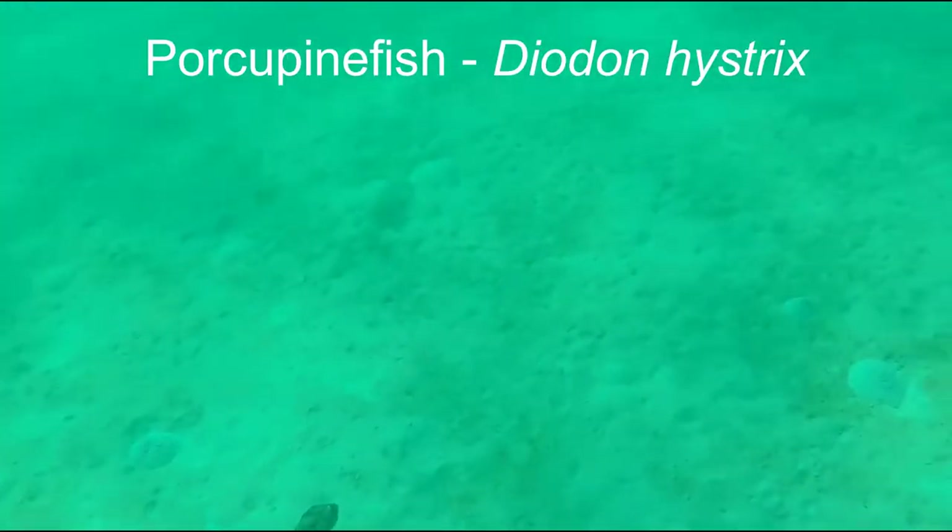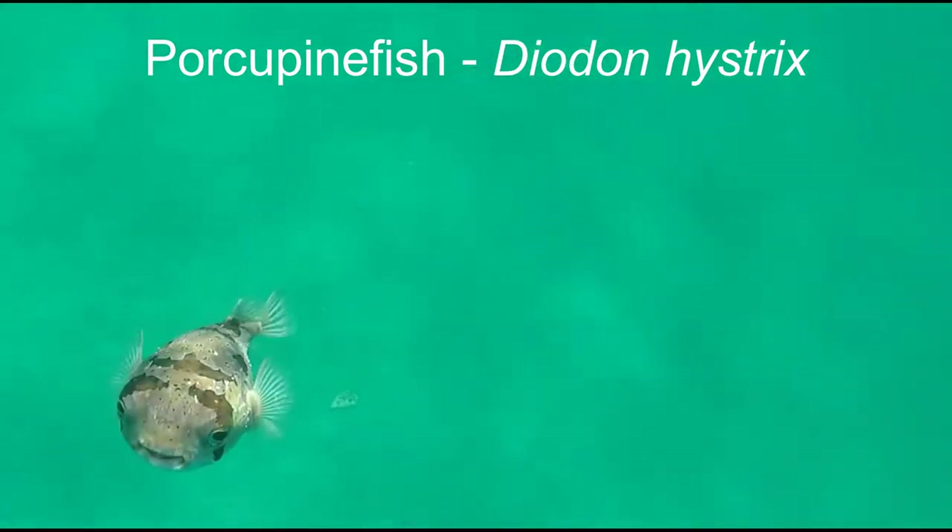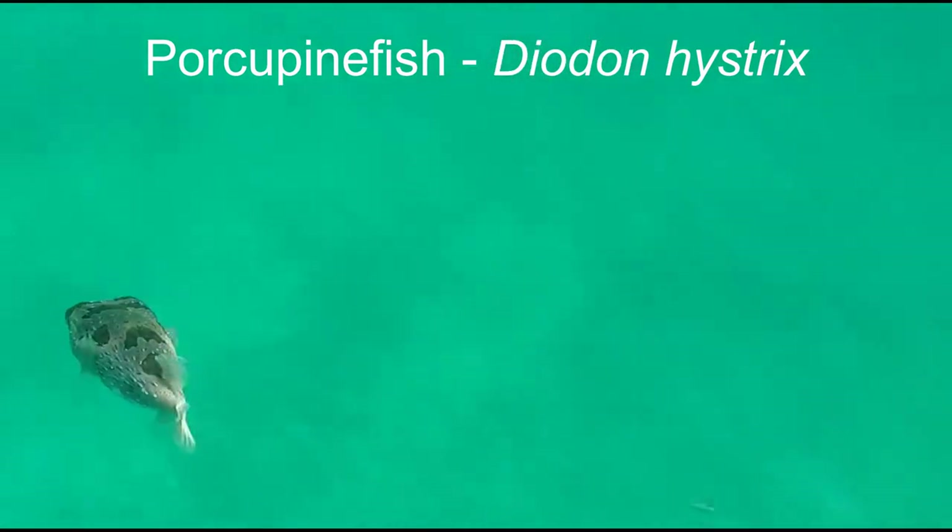Say hello to the porcupine fish. They're so friendly — they love to come right up to you and check you out. Hi guys!